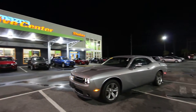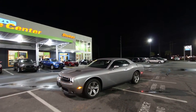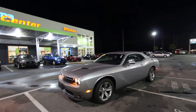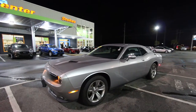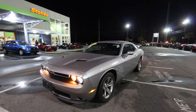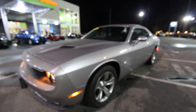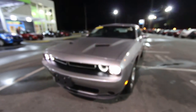Happy new year from Chad with Charleston Car Videos. We're switching up the scenery and bringing you this 2015 Dodge Challenger. This is one of the only YouTube channels in the United States that actually sells cars on YouTube — I've been doing it since 2011. If you see a car on our channel, comment and let me know what you think and we'll hook you up a deal. Let's get started with a condition report tonight on this Dodge Challenger.